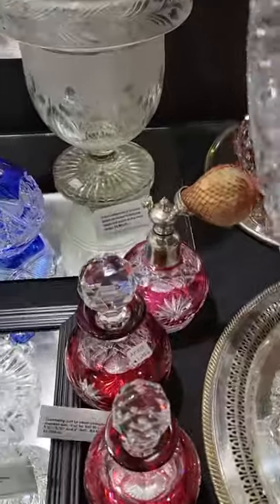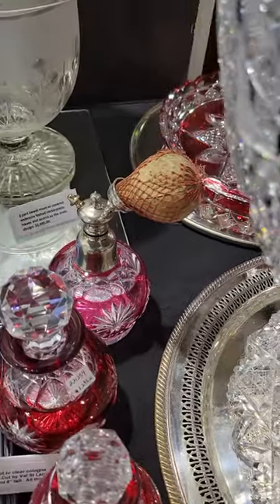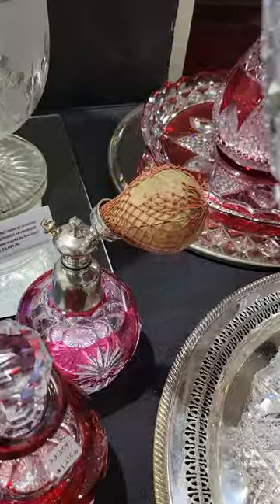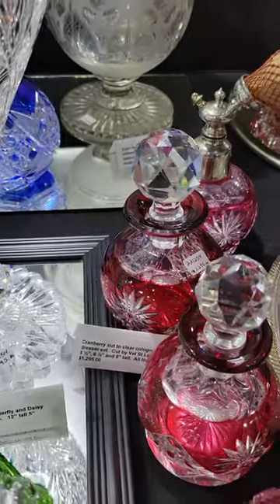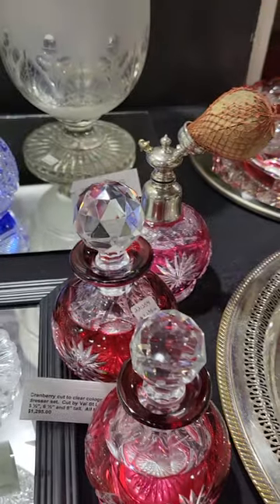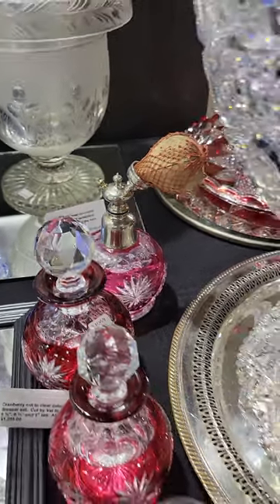Here's a beautiful three-piece dresser set — cologne set and atomizer with the original bulb, which is a miracle to find since they usually disintegrate. Two globe decanters. Three-piece set by Val Saint Lambert. All three are only $1,295.